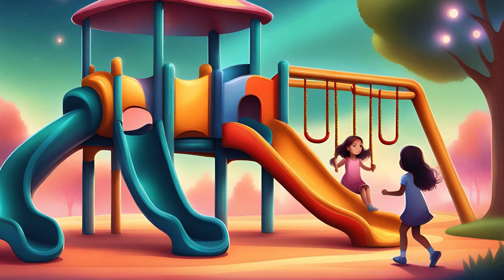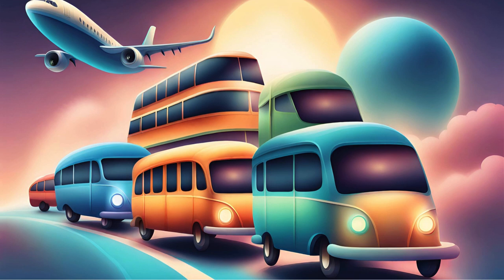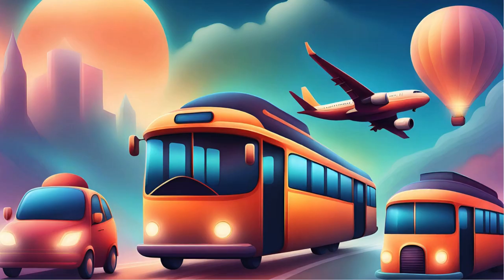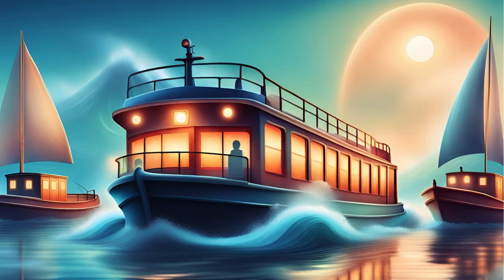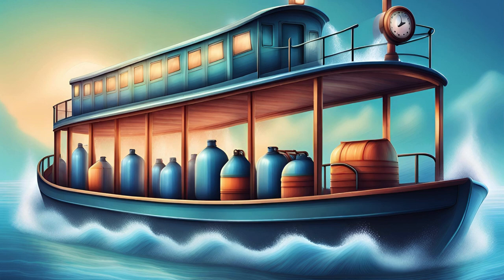A is for airplanes soaring high. B is for boats sailing the sky. C is for cars zooming on the street. As we learn our ABCs, it's quite a feat. ABC, vehicles in sight, learning letters day and night. From A to Z, we'll travel far, in every vehicle near and far.